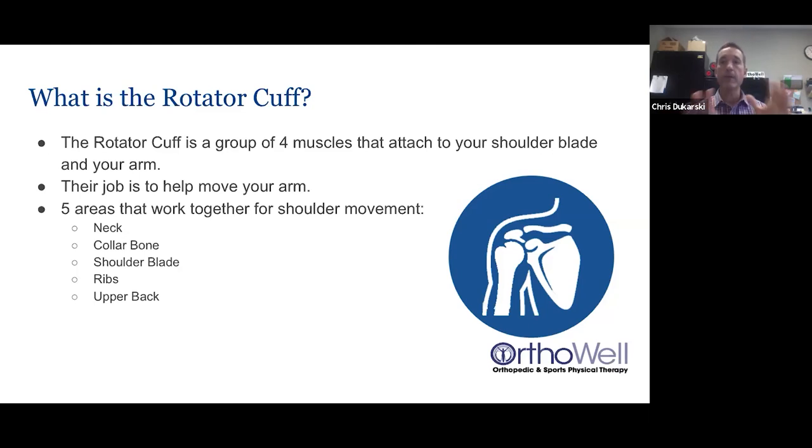The rotator cuff's purpose is to keep the humerus centered in the shoulder joint as you raise your arm up and down. The shoulder joint is the most mobile structure in your body, so it's very susceptible to injuries, and stability is necessary for everything to work properly. Other structures that interact as your arm moves include the neck, the collarbone, the shoulder blade, the ribs, and the upper back.